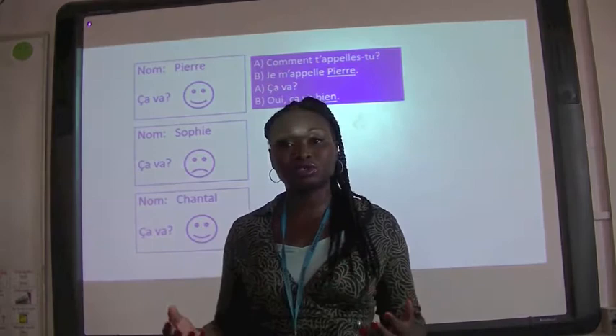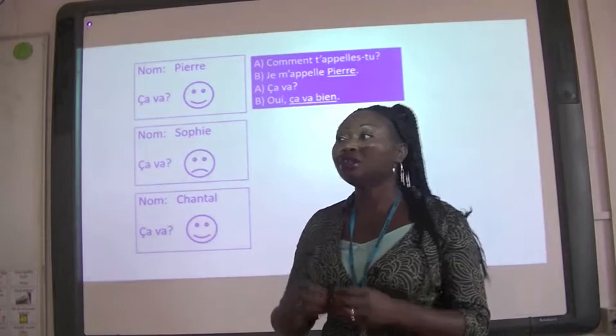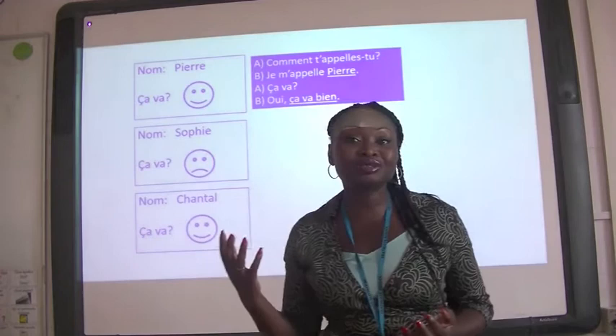Sometimes we use the whiteboard and we might have an activity where we use symbols and words, and from that you are able to write out an entire conversation in the target language. We also read original texts — we might get a French magazine or a Spanish magazine. We might listen to a French song or a Spanish song, and you might learn how to translate the lyrics. To be able to listen to a song in another language and actually understand it — wouldn't that be amazing?